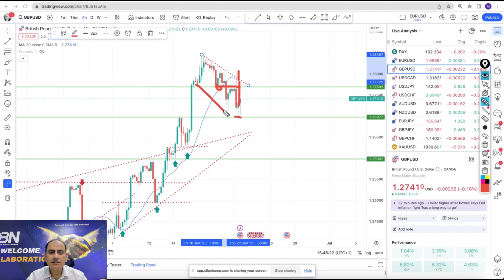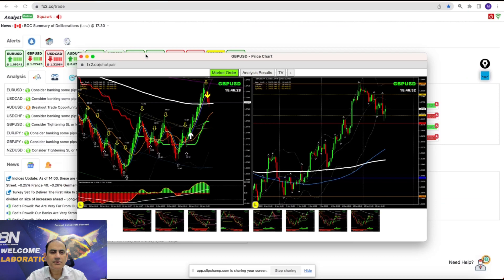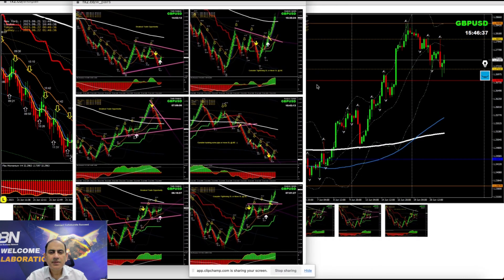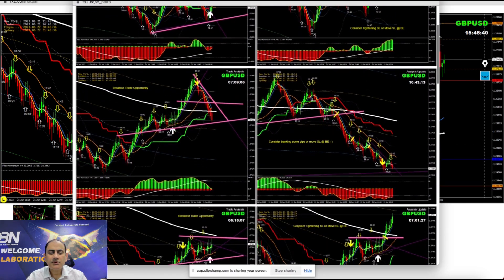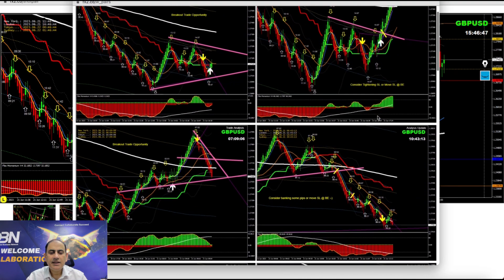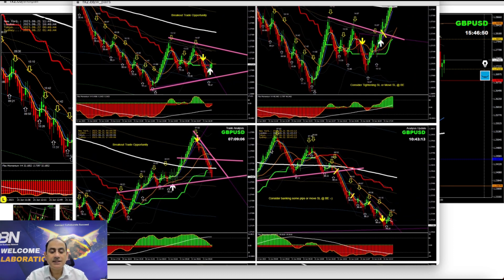This afternoon price nicely respected the support and we also had a long trade. Looking at the entry analysis for GBP/USD: just before London open we had a beautiful breakout and banked a few pips. Once we realized the market data wasn't good, price nicely broke down based on this analysis and we had a beautiful short trade, banking amazing profit.